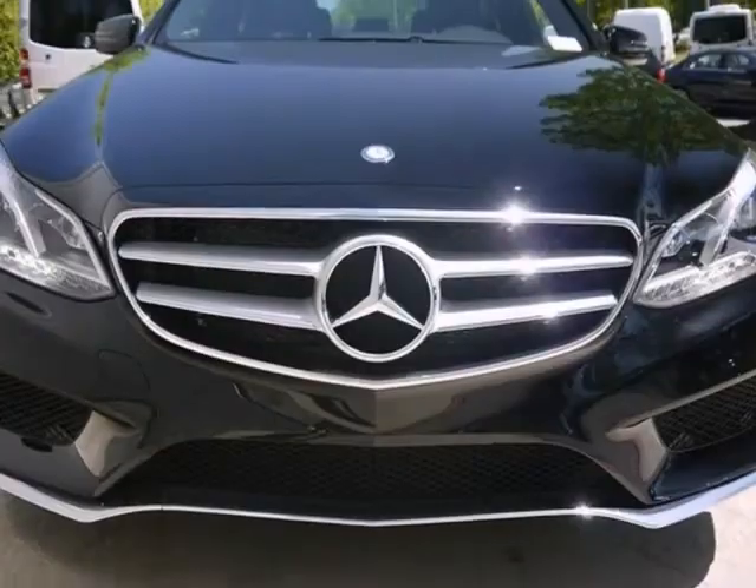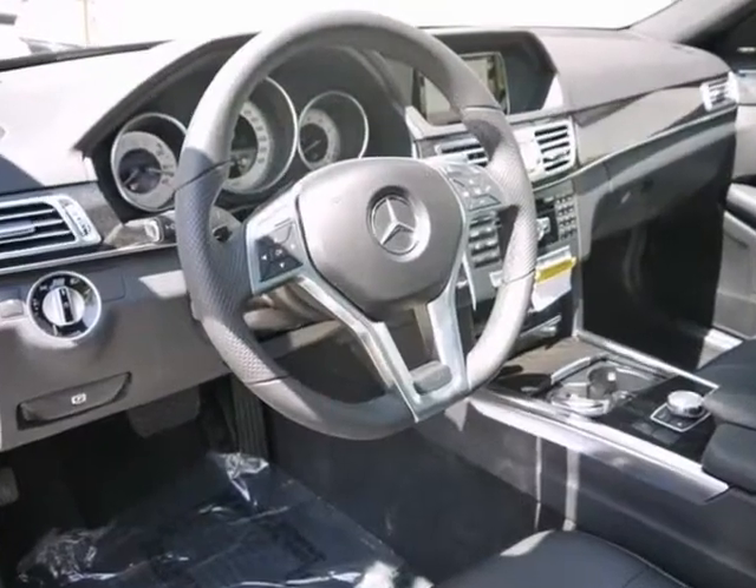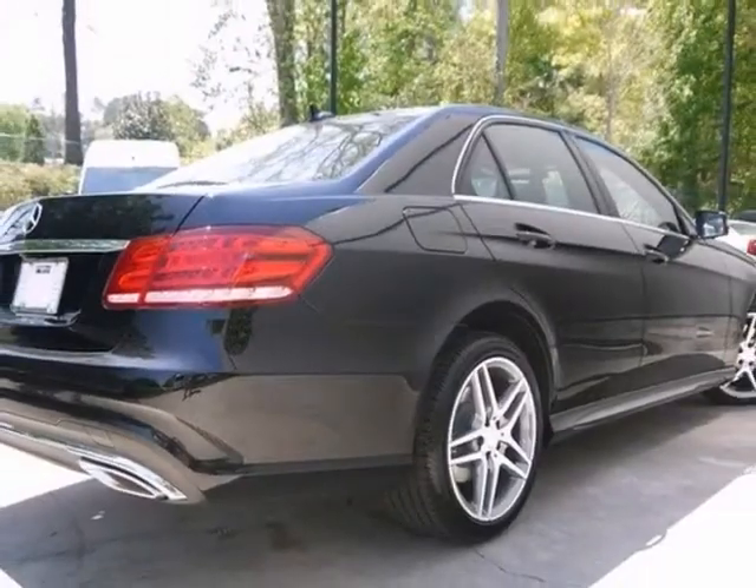And with heated front seats and the lane tracking package, this Mercedes-Benz won't be here for long. Come in for a test drive today.